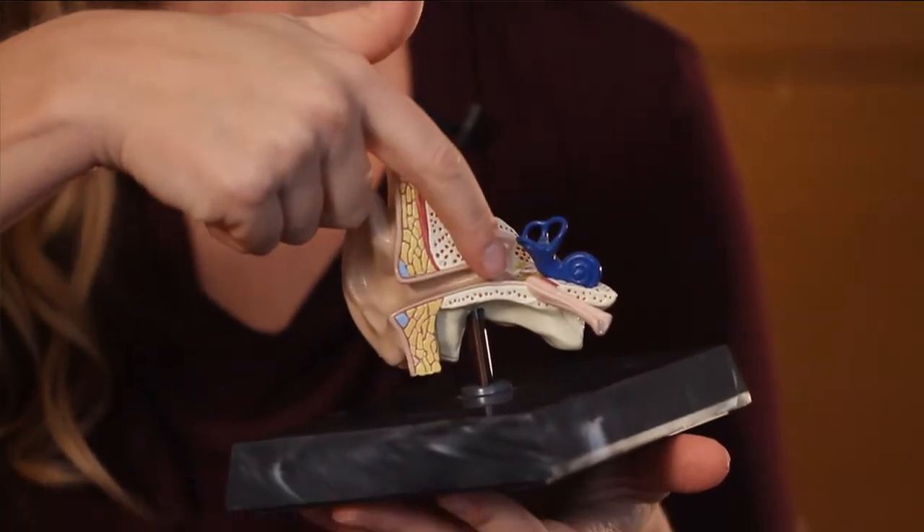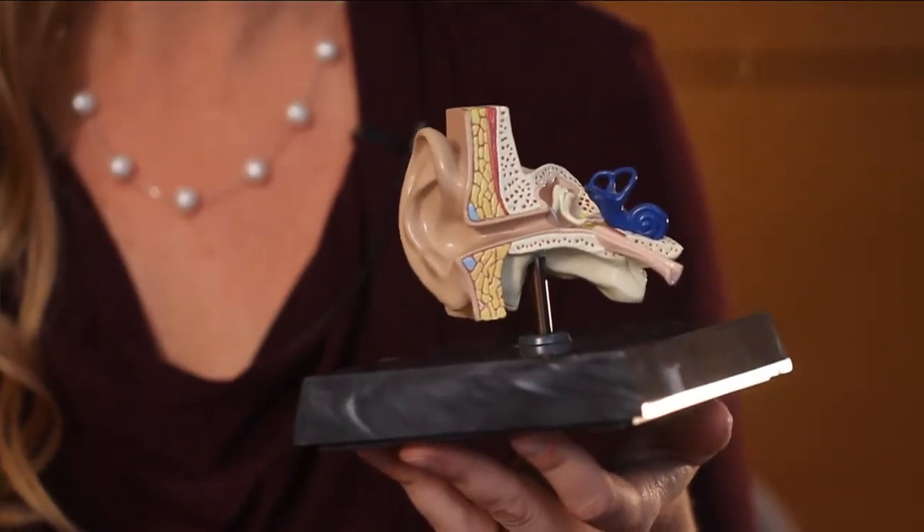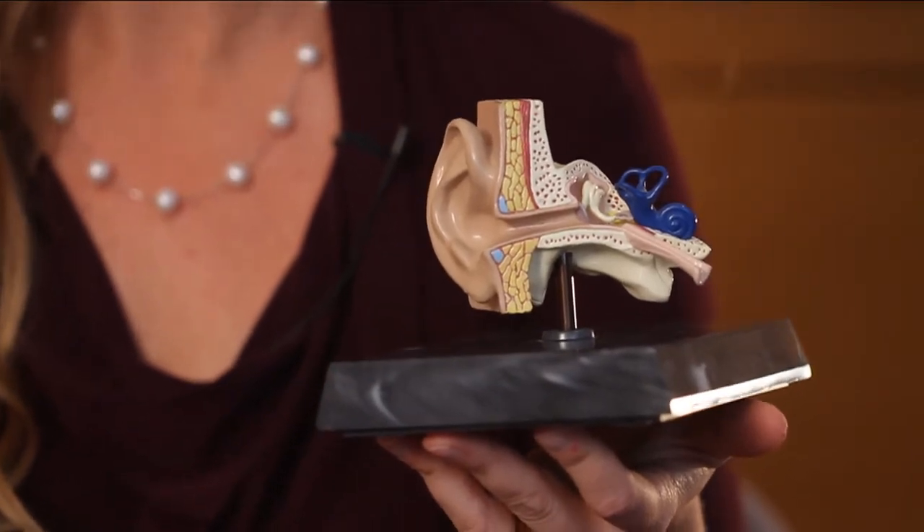Once the sound waves get here, there's this little gray membrane called the tympanic membrane — you may be more familiar with the term eardrum. Those sound waves are vibrations; they hit that membrane and just like a drum, that membrane starts to vibrate, and that's how the sound gets into the ear while everything else stays out. You don't want dirt, wax, or bugs getting down into this very fragile part of the ear, so the eardrum keeps everything safe.